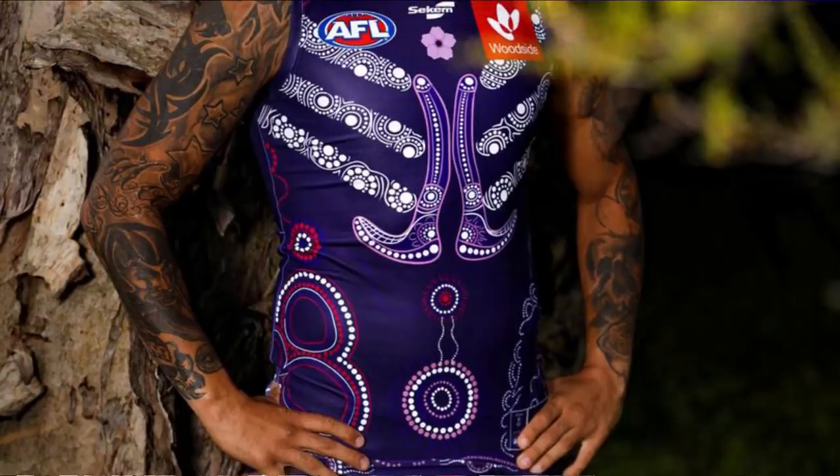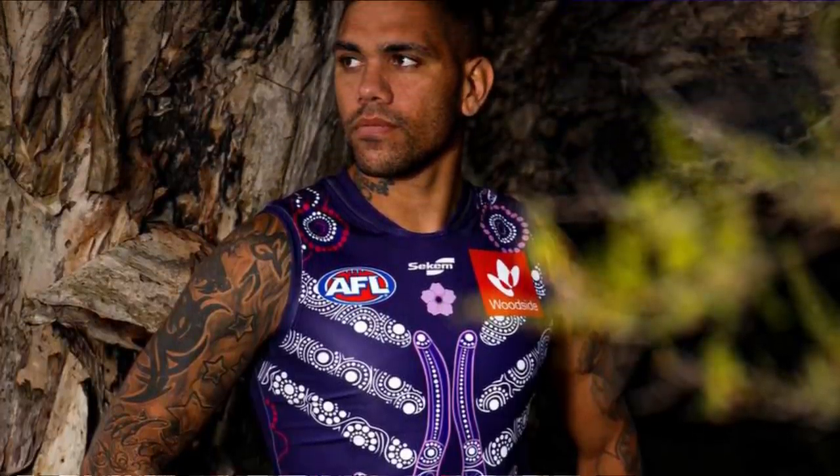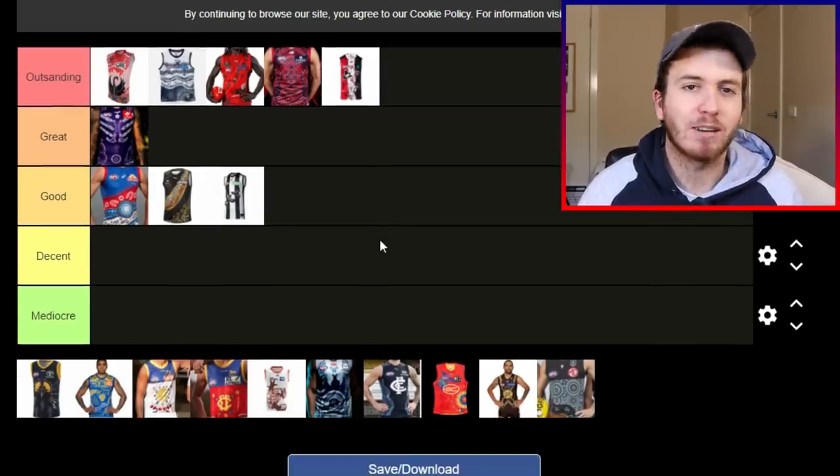The Freo Indigenous Guernsey goes in great for mine. I love the Freo Guernsey. I love the purple, I love the white, and they've done a great job on the Indigenous Guernsey. So that goes into great for mine.